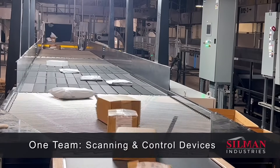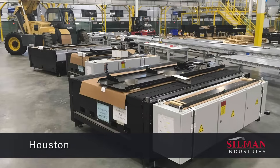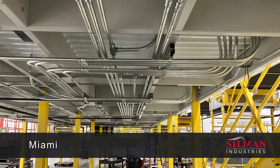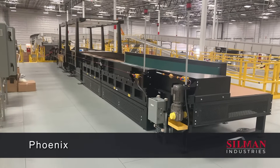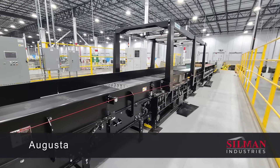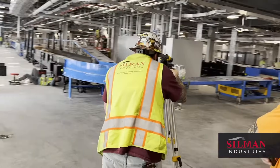Our self-performing site teams provide implementation of conveyor, power, and AI-driven scanning and control devices to every corner of the country, including St. Louis, Houston, Seattle, Milwaukee, Miami, Detroit, Phoenix, Raleigh-Durham, Boise, Ontario, Augusta, and Memphis — where 24 automated Singulators were installed at the new FedEx Hub, completed in 2023.